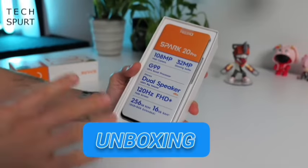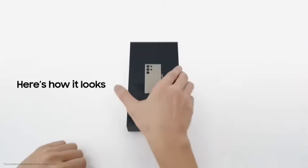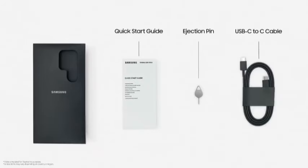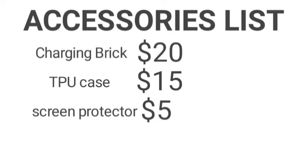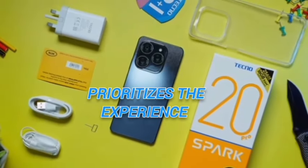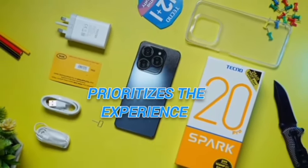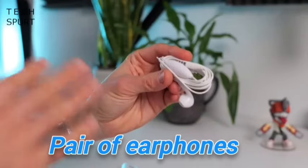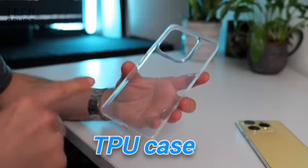First is the unboxing experience, and I would say this is one area Samsung is never going to win again because they provide just the smartphone and a USB-C cable, so you have to spend more to buy accessories such as the charging brick, the protective case, etc. Meanwhile Techno still prioritizes the experience — you get a fast charging brick, USB-C cable, pair of earphones, a TPU case, and a SIM ejector tool.